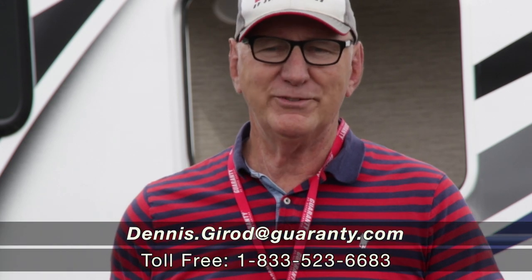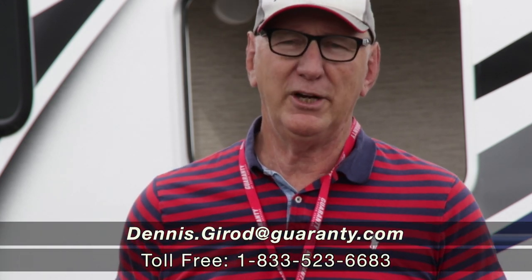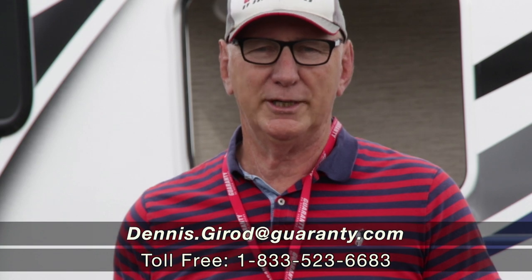I'd love to talk to you a little more about this coach. When you have a moment, please give us a call. Dennis Girard with Guaranty RV here in Junction City, Oregon. Thank you.